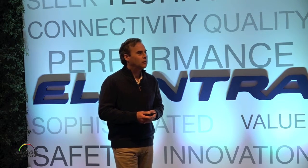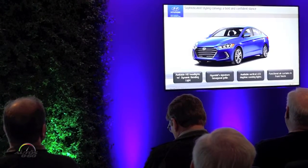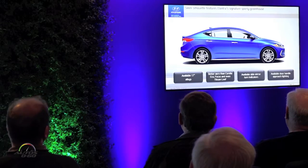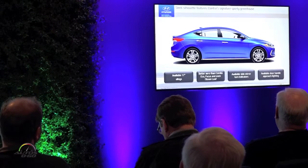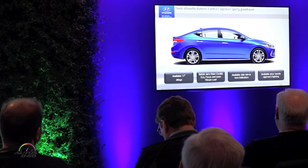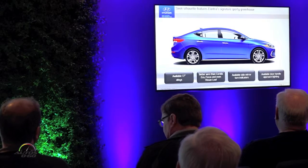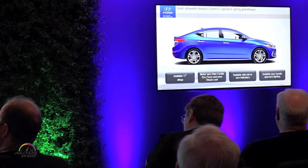Here you can see the new Elantra. We continue with a very sleek design — you can see our signature hexagonal grille in the front and the available LED daytime running lights below the headlights. Going around the vehicle in profile, you can really see the coupe-like design that we introduced with the last generation. We continue that with this model. This is the Limited, with 17-inch alloy wheels, turn signal indicators, and approach lighting.